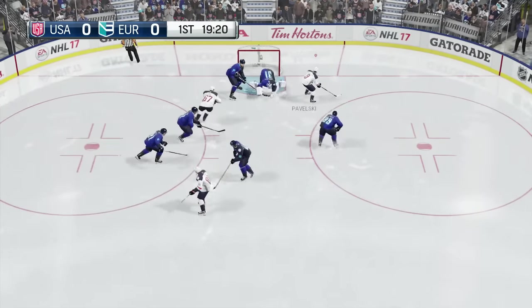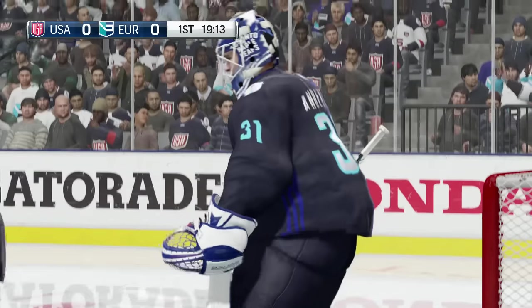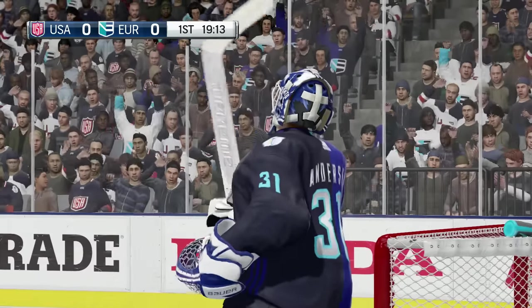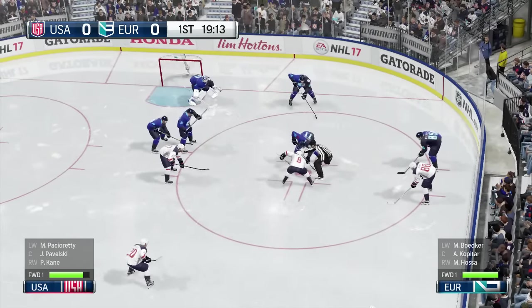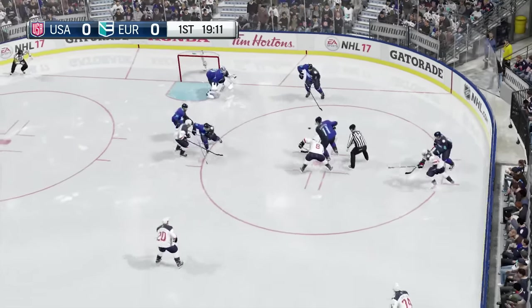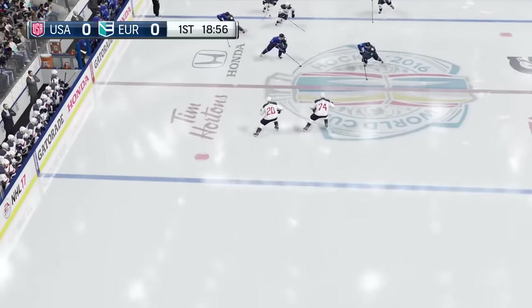Tries to get it on net. Let's head down to ice level. Here's Ray Ferraro. I don't know if anybody's got a handle on what this tournament's gonna look like. We know there's the best players, we know they're going head-to-head, but they're so unfamiliar with each other. You can see it a little bit here in the first game.